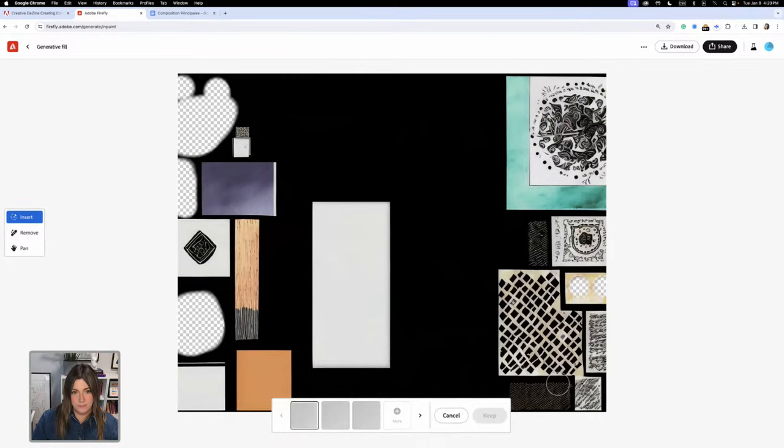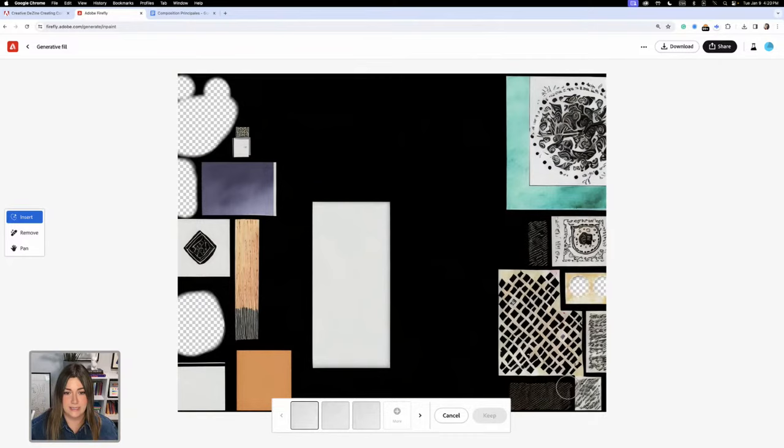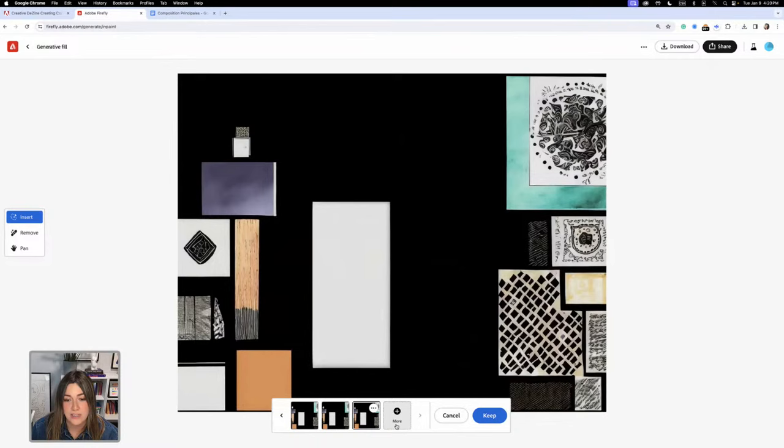I'll click Generate to see what it does — that's the Adobe Firefly wait dance! My computer is doing a lot at the same time. Just like Generated Fill in Photoshop, it gives you options to choose from, and if you want to see more you can click the 'More' button right here.